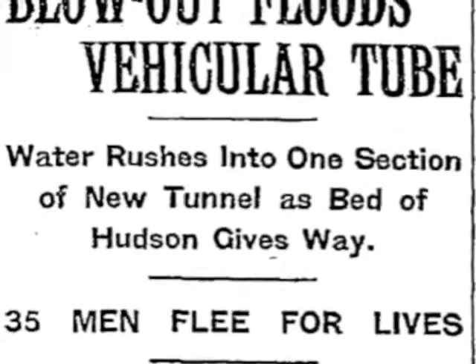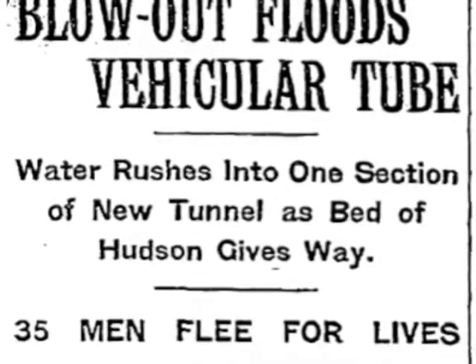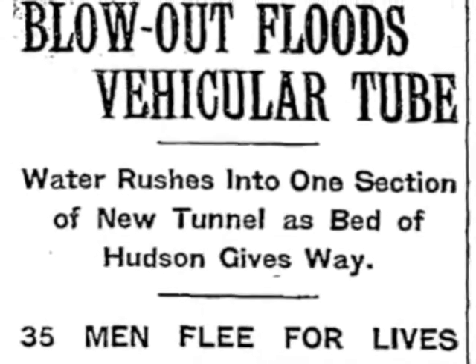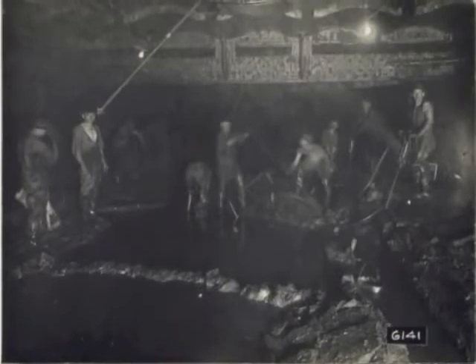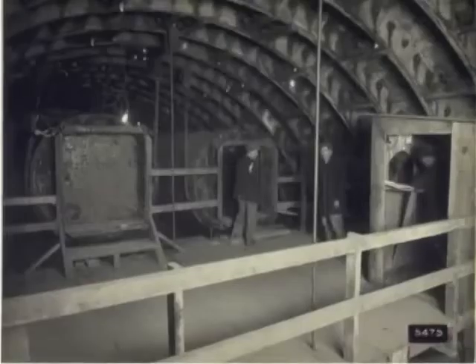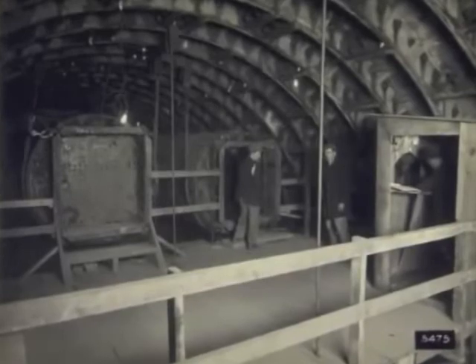On April 3, 1924, 35 men fled for their lives when a blowout just behind the shield flooded 300 feet of the southern tunnel on the Manhattan side. No lives were lost that day; however, 14 men died during construction, none reportedly from decompression sickness.